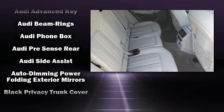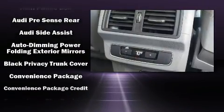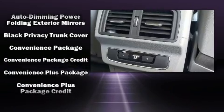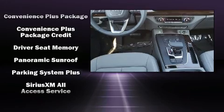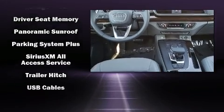Audi also prioritized safety and security by including head curtain airbags, ignition disabling, an emergency communication system, and four-wheel disc brakes with ABS.